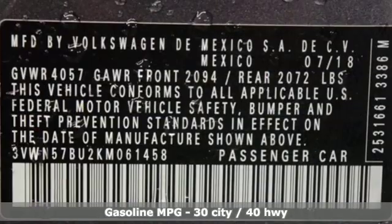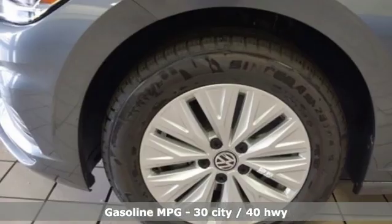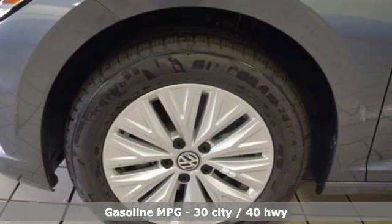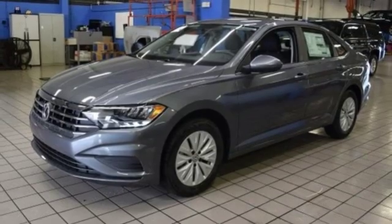And get ready for an impressive combination of features: streaming audio, power heated mirrors, manual tilting steering column, wireless phone connectivity, and manual telescoping steering column.